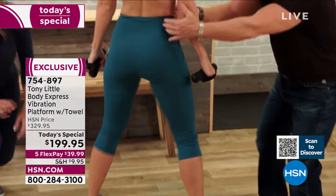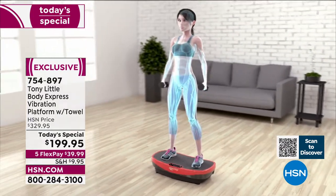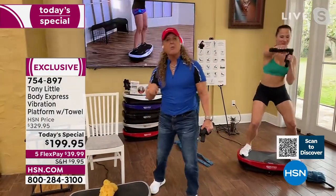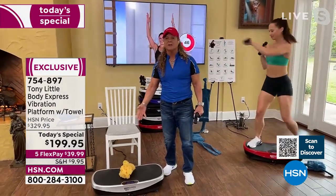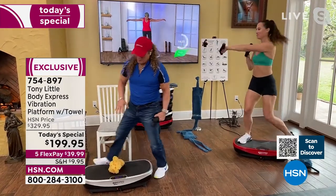Tony: 'It holds 330 pounds and works your whole body. The big difference — and why we always sell out — is the curve. This is the number one seller in my entire history with HSN. That is a very big deal.'